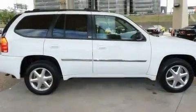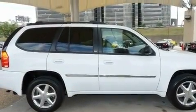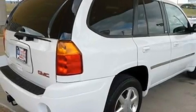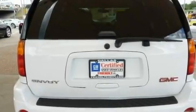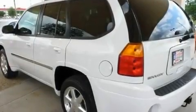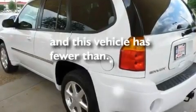Its top features include heater vents for rear seated passengers, cruise control, a keyless entry system, XM satellite radio, front and rear stabilizer bars, cargo tie-downs, trailer wiring, a low tire pressure indicator, fog lamps, and this vehicle has less than forty thousand miles.